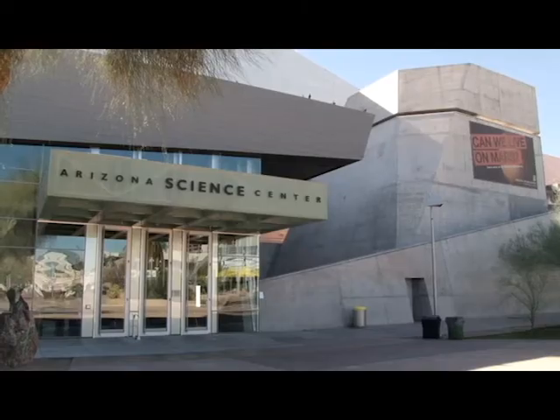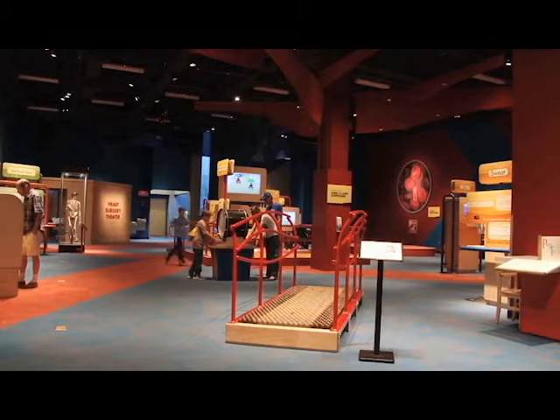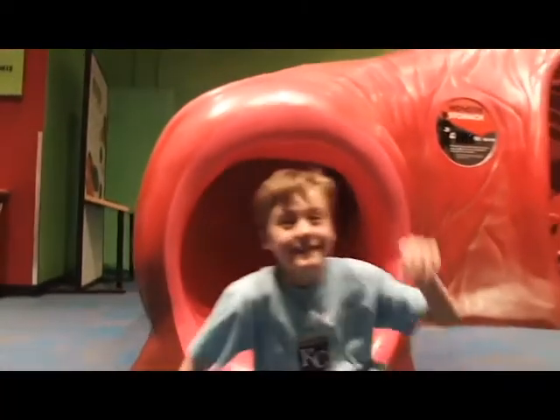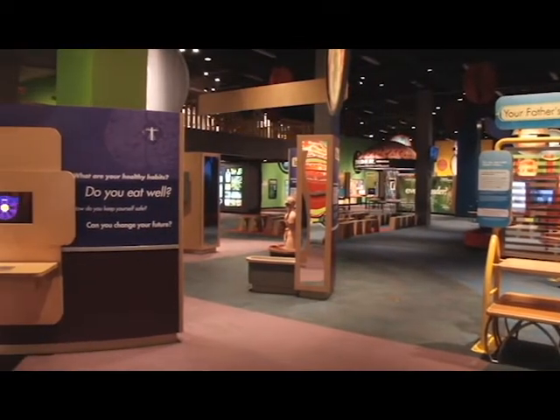The Arizona Science Center is a staple of downtown Phoenix for guests of all ages that are curious about science. We offer tons of different programs, demonstrations, activities, workshops, and labs. We have four floors of galleries, and we have a space for a traveling exhibition.